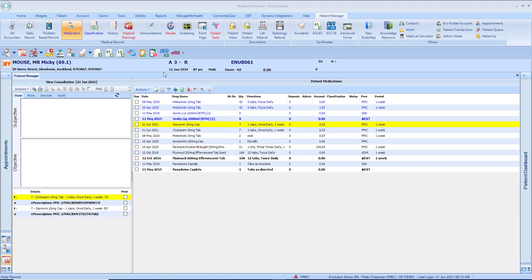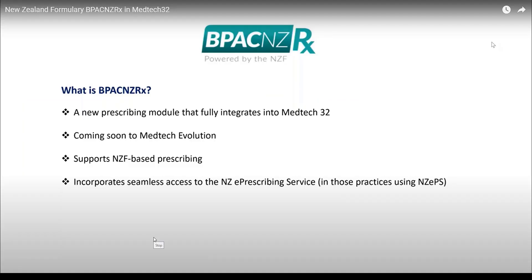Welcome to the Medtech Evolution video series on patient medication. MedTech Evolution now offers the NZF drug formulary as an alternative to the MIMS integrated formulary for prescribing and medical warnings. A practice can enable the NZF drug formulary as an alternative to the MIMS integrated formulary based on their choice as a practice.